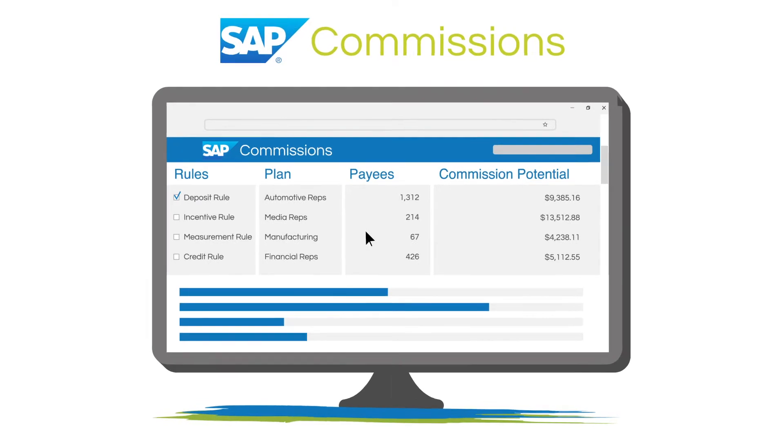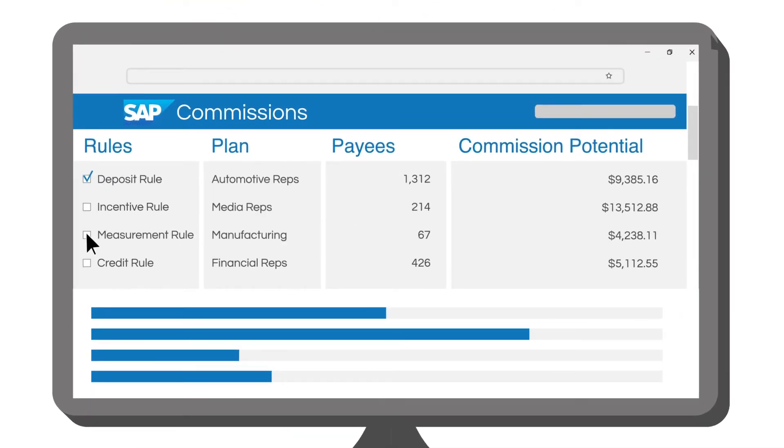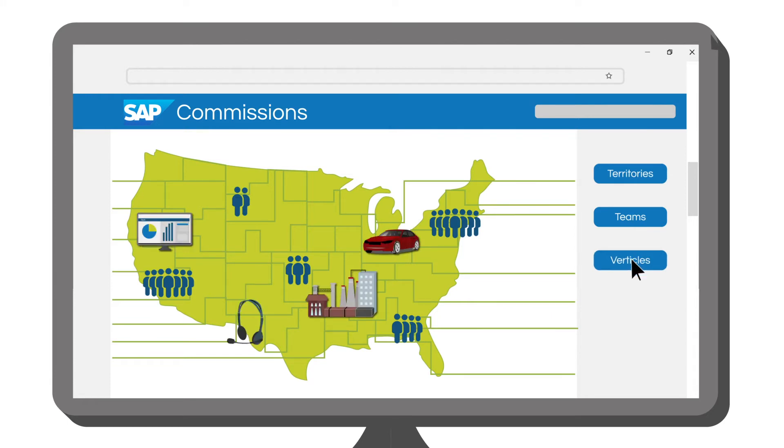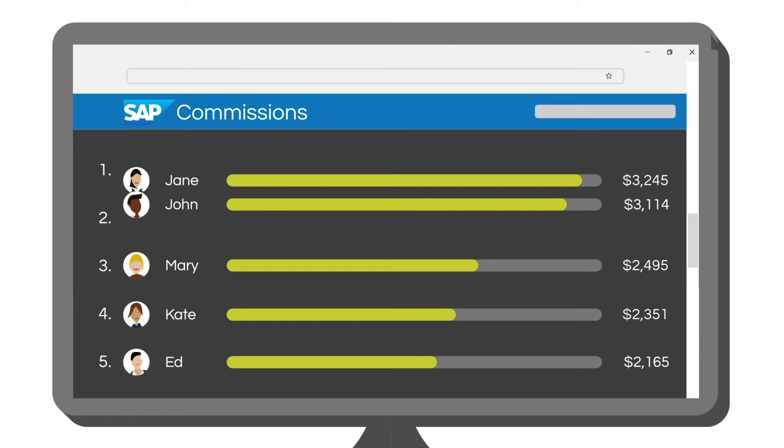With SAP Commissions you can easily create compensation plans using a library of rules and test different plans before deployment, automatically calculate commissions for different territories, teams, and verticals, and spark the competitive spirit among reps with gamification features.